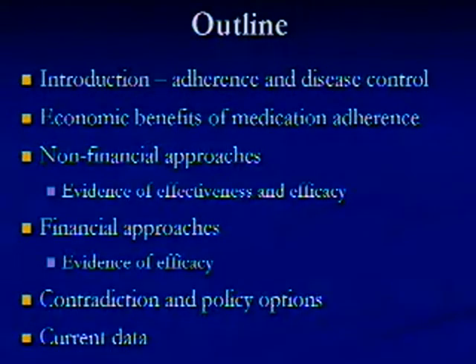I'm going to cover a lot of ground hopefully in the next hour related to adherence generally and disease control, and then focus on medication adherence. Then move into a discussion of two types of approaches that have been implemented to try to improve medication adherence. Then I'll talk about some of the contradictions that exist between these two approaches and some policy options that have been at least talked about and starting to be explored. And along the way, talk about some of the current data and studies I'm doing currently.